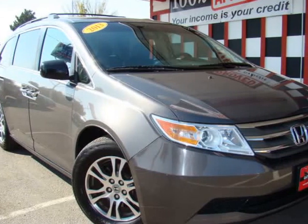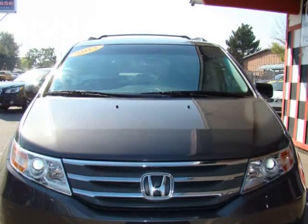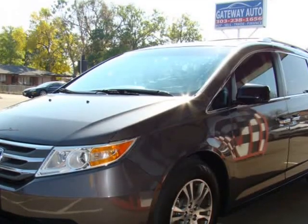This 2013 Honda Odyssey is brought to you by Gateway Auto. Clean car facts: no accident, only two previous owners, low mileage.